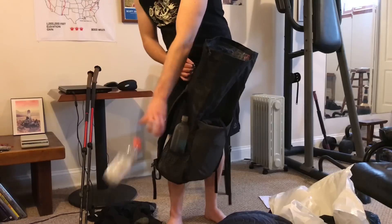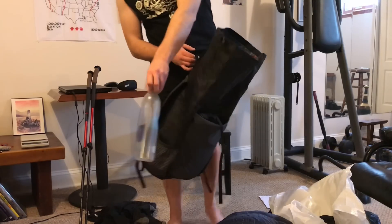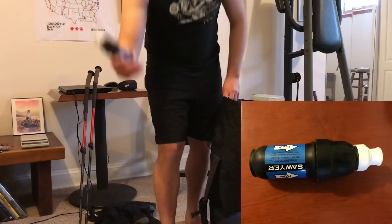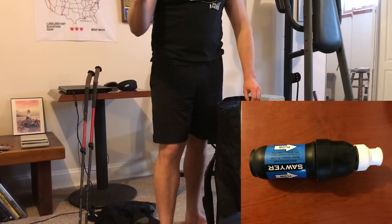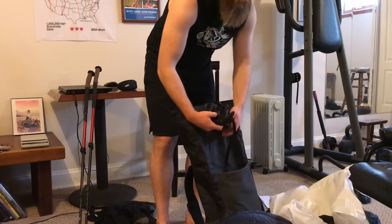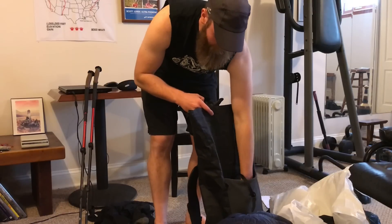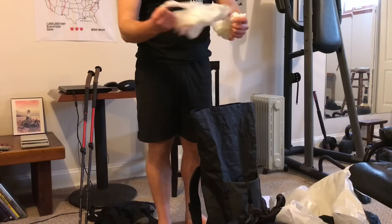For water bottles I've got a Gatorade 20-ounce and a Smart Water one-liter. I like to use the Sawyer Squeeze full-size filter, and sometimes I carry Aqua Tabs as well for water treatment. You've got to treat your water, especially in heavy-use traffic areas like the AT.